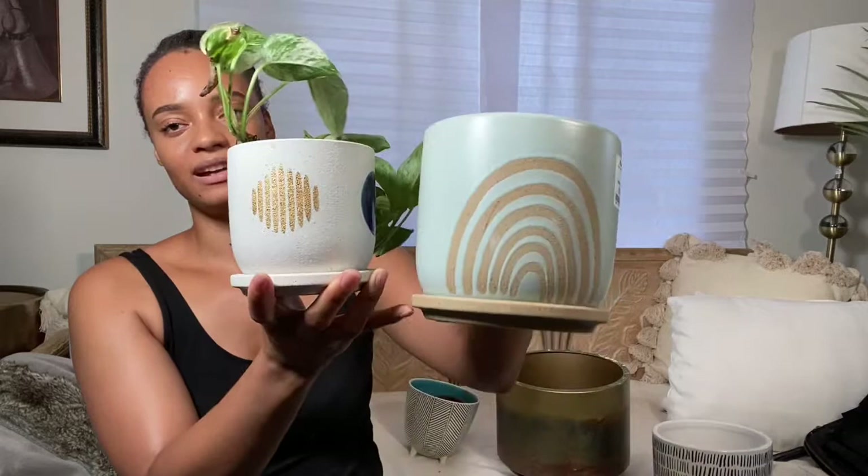This one is from Marshalls too. I got these at the same time. I think I got them because they kind of matched a little bit and would go well with my decor. I like really metallic golds, and as you can see in the light, this one kind of shimmers — it's a metallic gold too.